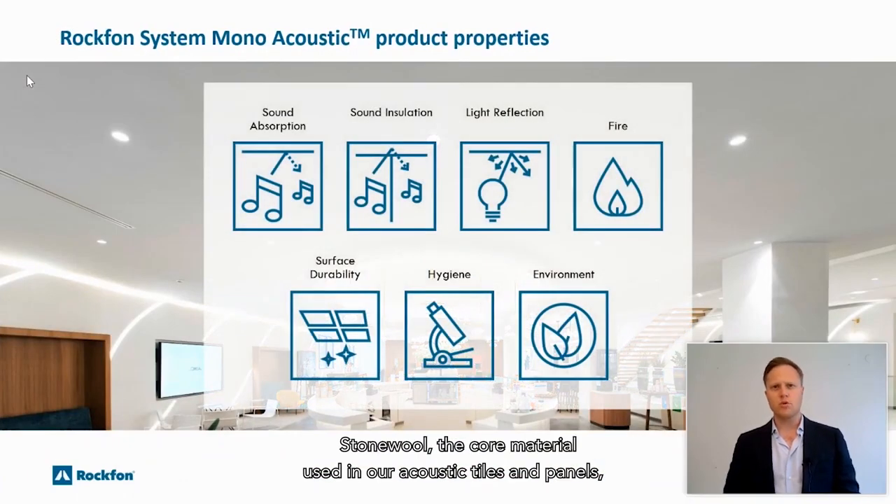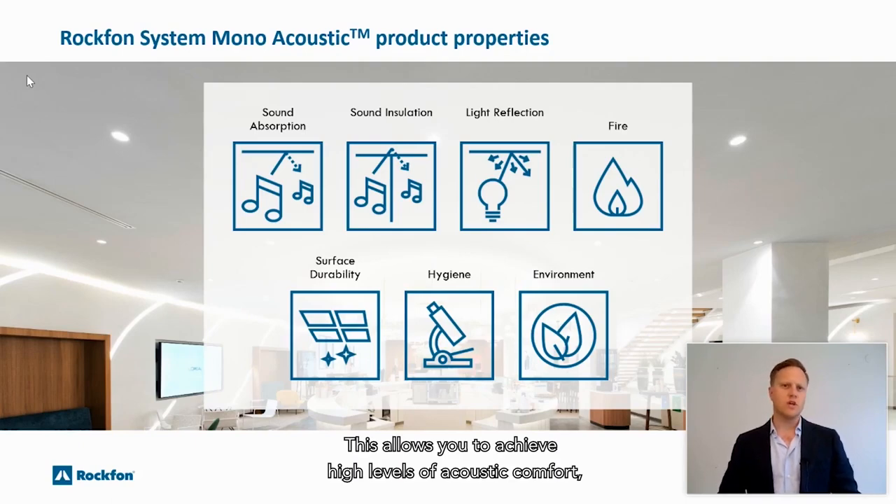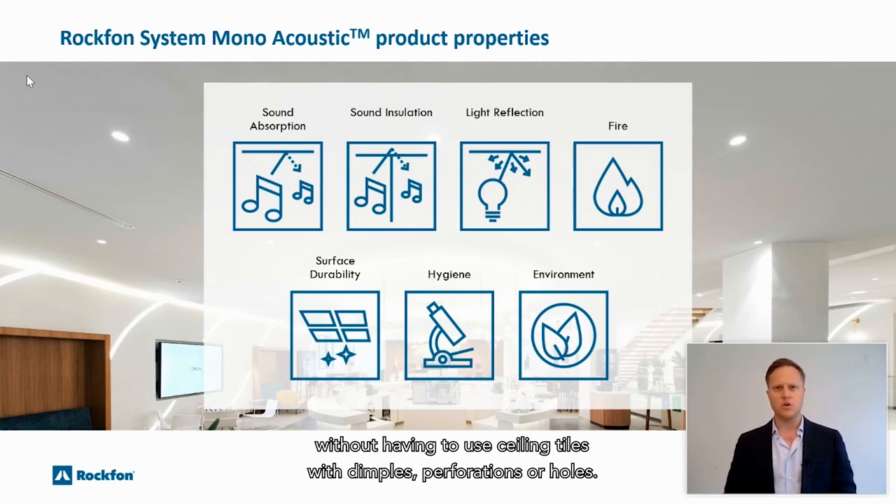Stonewall, the core material used in our acoustic tiles and panels, is by nature a highly sound absorbent material. This allows you to achieve high levels of acoustic comfort without having to use ceiling tiles with dimples, perforations or holes.